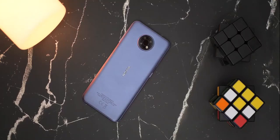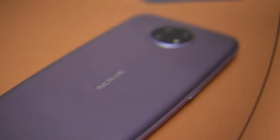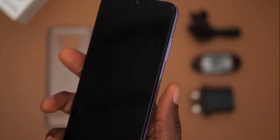The phone's back has a textured matte finish that repels fingerprints and provides a pleasant grip, though the plastic itself has a thin feel to it. A round camera module is centered at the top of the backplate, and the Nokia logo is carved prominently in the center of the back panel. In bright light, the Nokia G10's purple model takes on a blue color.